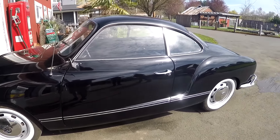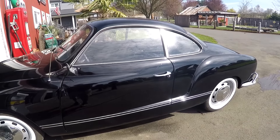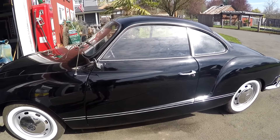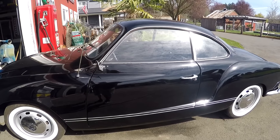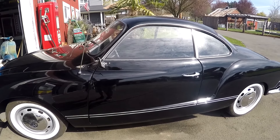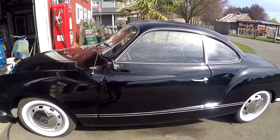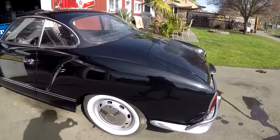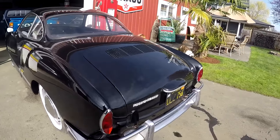I actually drove it down the street. It actually felt okay, the brakes felt okay. But the shifting, the bushings, the stuff must be all kind of worn out. And it did miss a lot. It just doesn't run perfect or anything, but it could probably be alleviated by a tune-up.